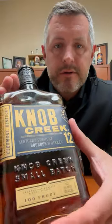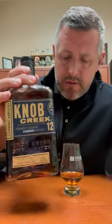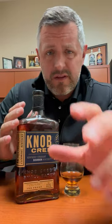Hey bourbon hunters, I know you're always looking for allocated products, but sometimes it's good to just dig up and find something that's kind of in that middle ground — allocated, but underappreciated and definitely under the radar. That's Knob Creek 12 Year.